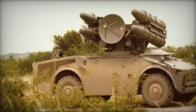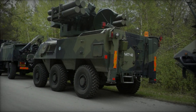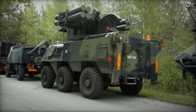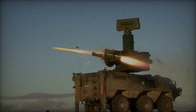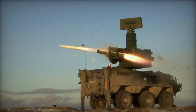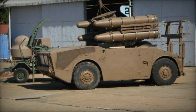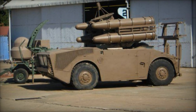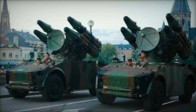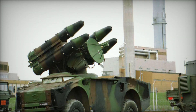The Crotale SAM system offers a range of operational capabilities tailored to meet diverse air defense needs. Designed primarily for short-range engagements, the Crotale system excels in protecting vital assets, military installations, and maneuvering ground forces from aerial threats such as enemy aircraft, helicopters, and unmanned aerial vehicles (UAVs). One of the defining features of the Crotale system is its mobility. Mounted on wheeled or tracked vehicles, the system can quickly relocate to adapt to changing tactical situations or respond to emerging threats, enhancing its survivability and effectiveness on the battlefield.